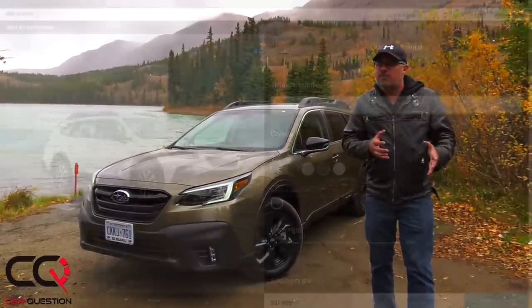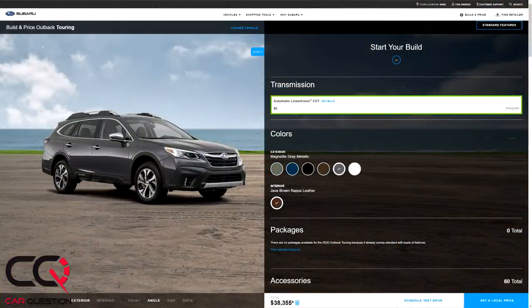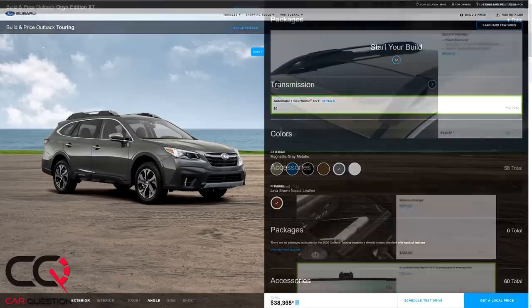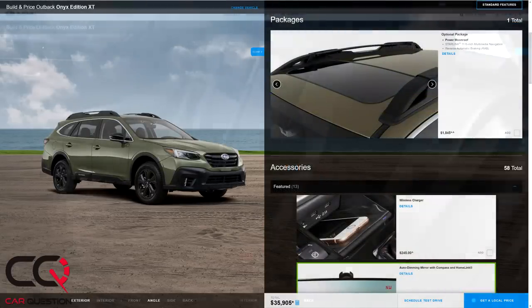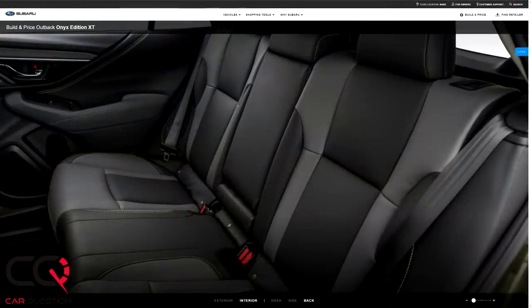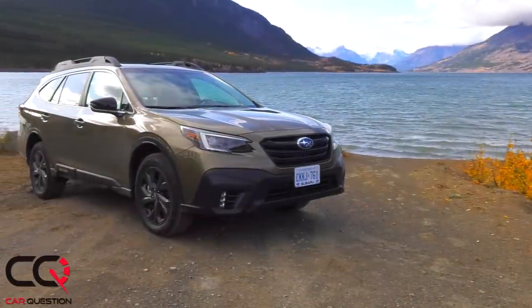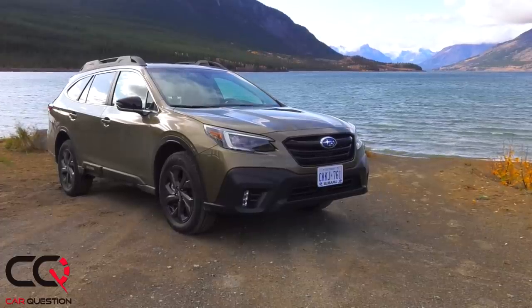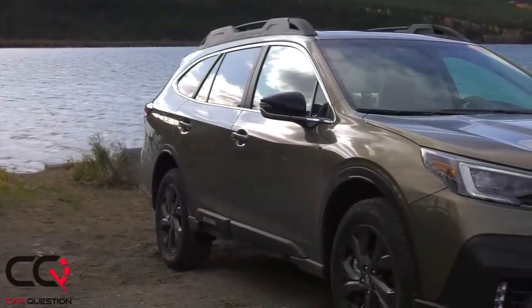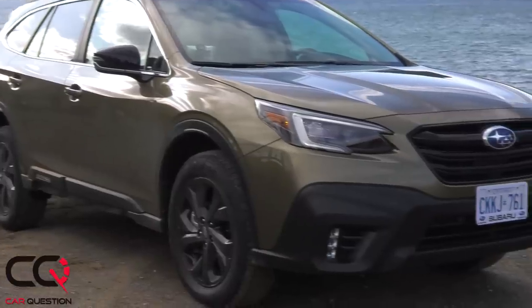Whether you choose the base version or the fully equipped model, it's going to look mostly the same. The one difference is the Onyx version in the US or the Outdoor version in Canada — you'll see a mostly black appearance package and a major difference inside with the seats and carpet protected from nasty stains and mud. With the base version you get 17-inch steel wheels rolling on Yokohama tires that handle most activities but aren't very aggressive off-road.